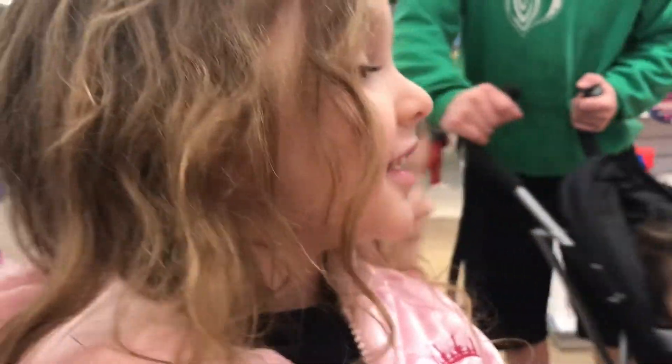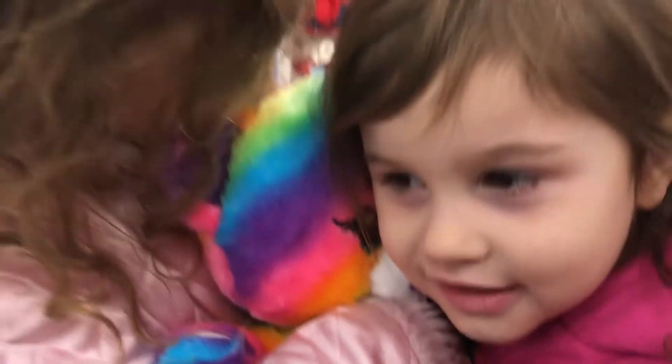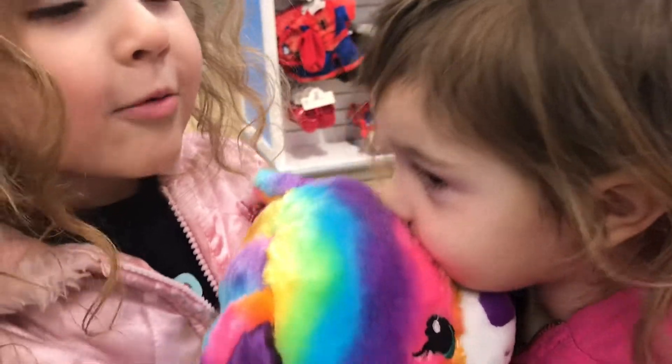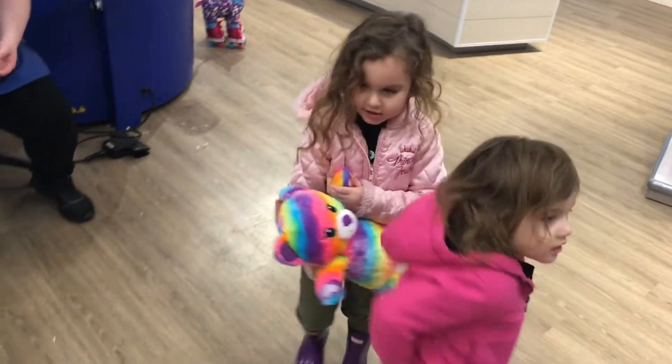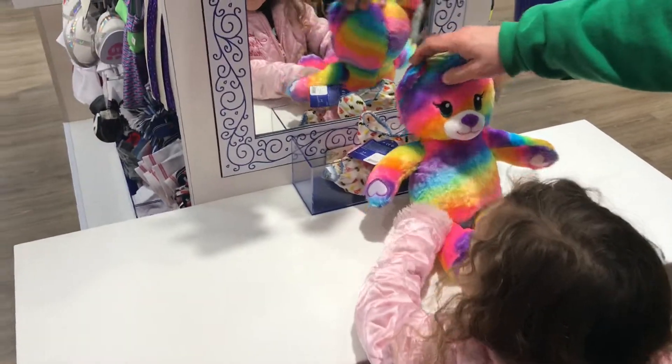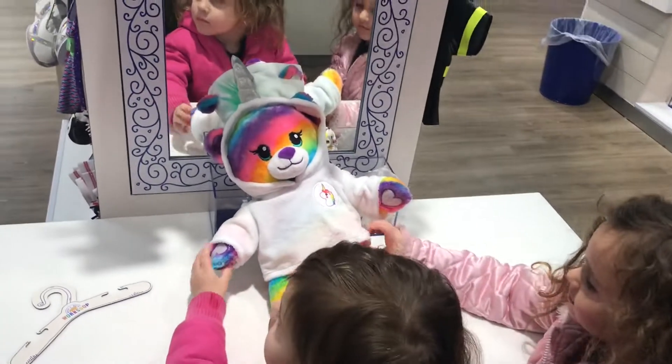Mom, I never ever ever went here. Are you excited for Lealoha? This is her very own neighbor. Isn't that so nice? Guys, give her a hug and a kiss. Awww. Wait, but we gotta give her some fuzz. Awww, she's so cute. Okay, let's go name her.